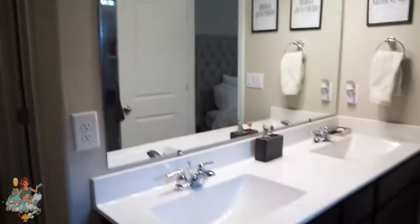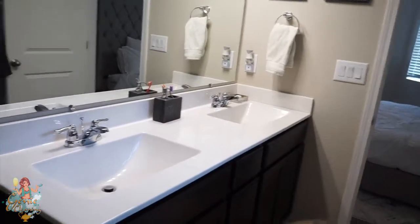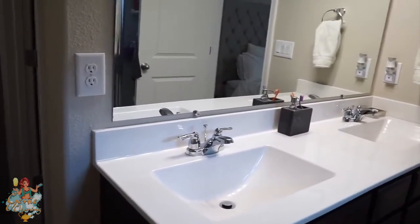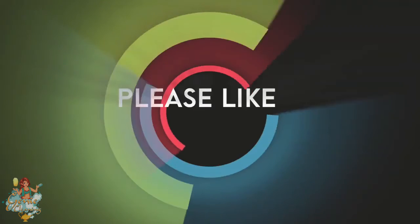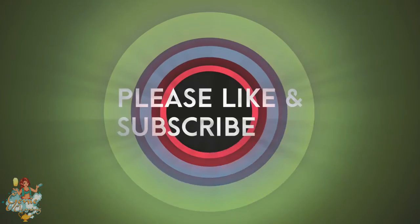That's my morning routine — that's what I do almost every morning. Nothing glorious. As a stay-at-home mom, it's mostly clean and cook and do laundry. Thank you guys so much for watching. I hope you enjoyed this video.